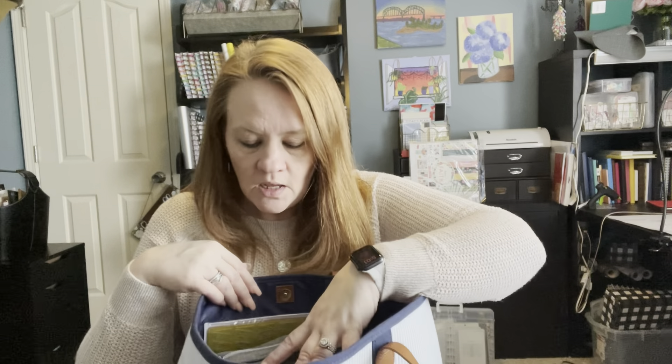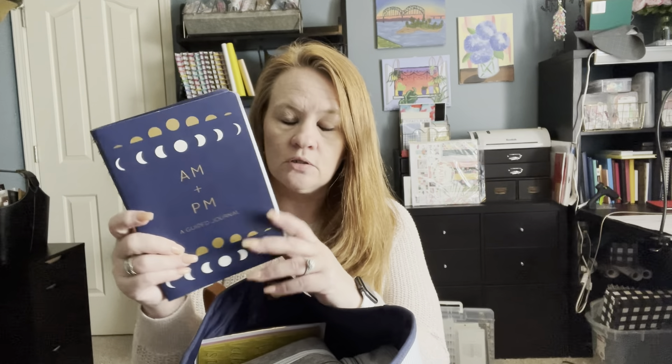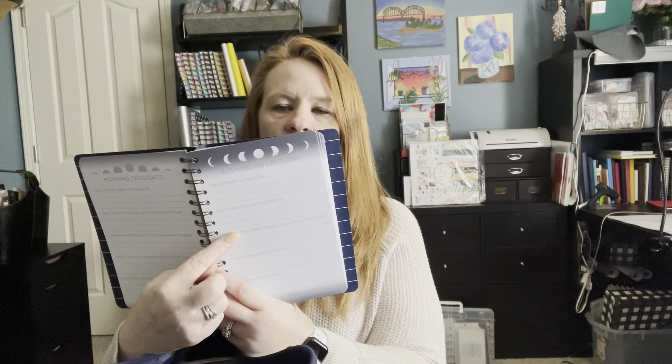So I carry that one in there, and then the last notebook that I carry in here is this one. It's an AM to PM guided journal and I am loving this one. I just started on March 10th, and what you do is every morning you go in and fill out your day, and then in the evening you fill out your day. It talks about how my day is going to be great, three tasks that I'm going to accomplish, and three long-term goals.